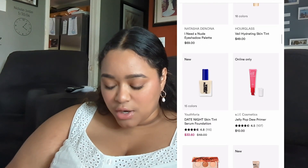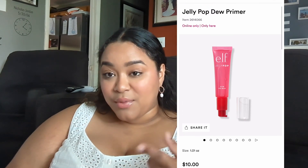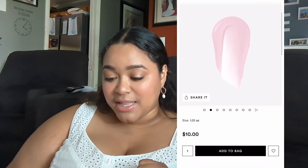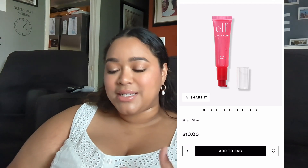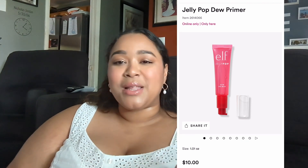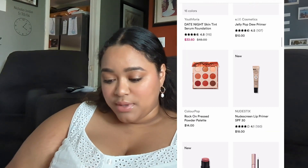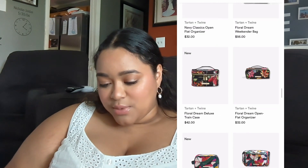Ulta is doing big things right now — e.l.f. re-released their Jelly Pop Dew Primer. If you're one of those people who are a diehard Jelly Pop Primer girl, get yours while you can. They are $10. People love them. I tried the mint one and didn't like it, and I tried the grip one and didn't like that either. But if you like those, then get it — she's here. Even though I will not buy it, I wanted to be the one to tell you.